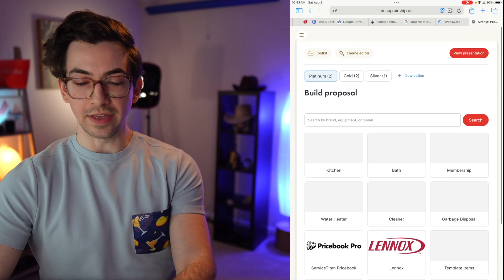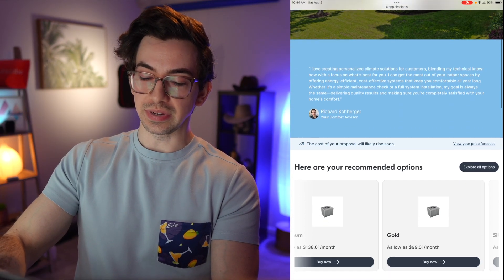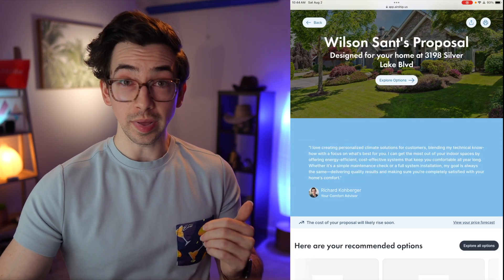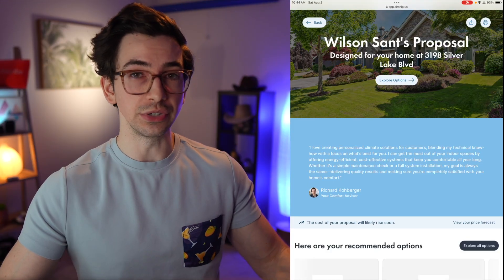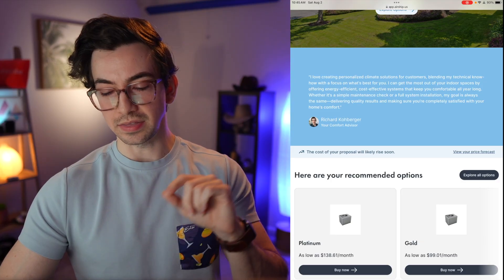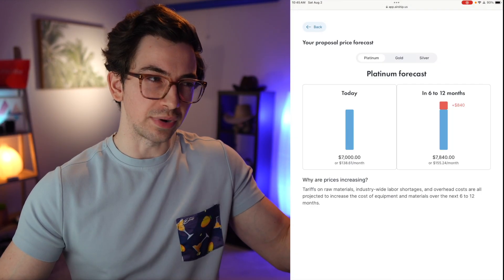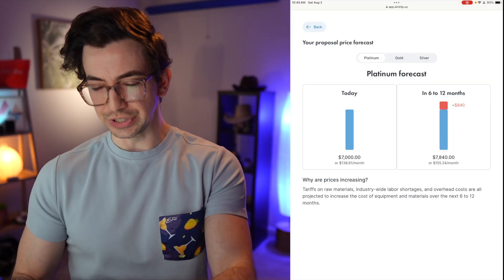Let me go to the top here and hit 'view presentation' — this is what proposals in Airship look like. At the top we've got a header banner that we can use a photo with — a lot of people use the photo of the house, which is what I'm showing in this example. Under there we've got a bio from our comfort advisor, and a little banner telling us that the cost of our proposal could likely rise soon. I can tap 'view your price forecast' to get a breakdown — this is basically estimating potential price increases based on macroeconomic factors like tariffs, which can create a bit of urgency.